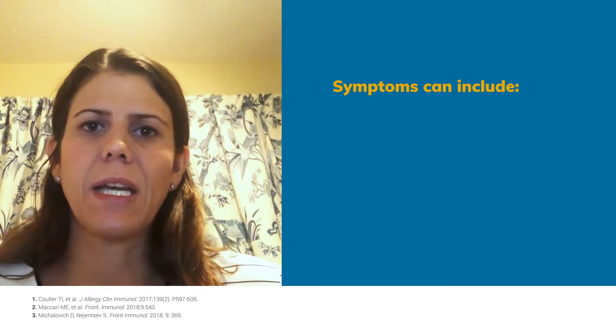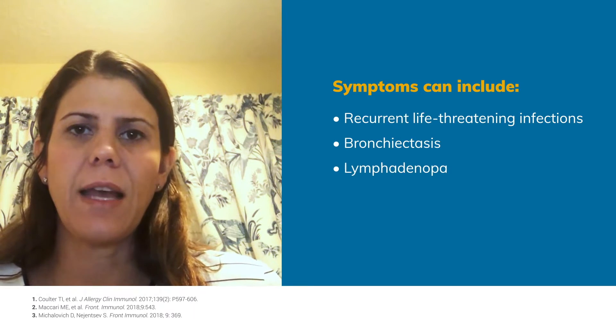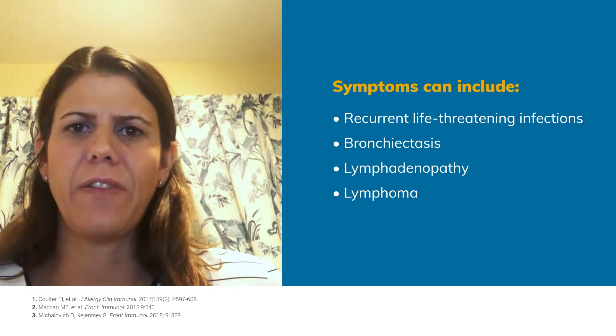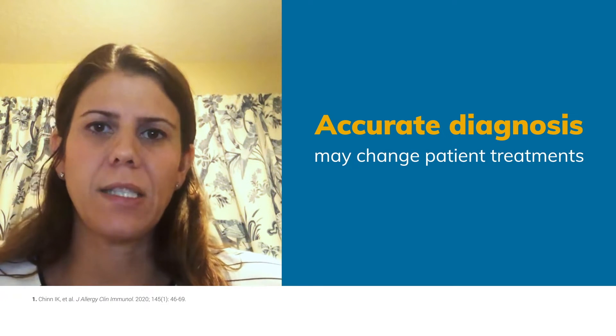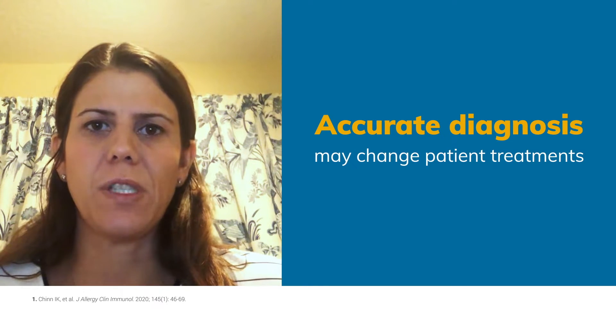Some of the symptoms can include recurrent life-threatening infections, bronchiectasis, and lymphadenopathy. Some patients may progress to even develop lymphoma. Early recognition and diagnosis is imperative in order to prevent disease-related sequelae and to initiate appropriate treatment as soon as possible.